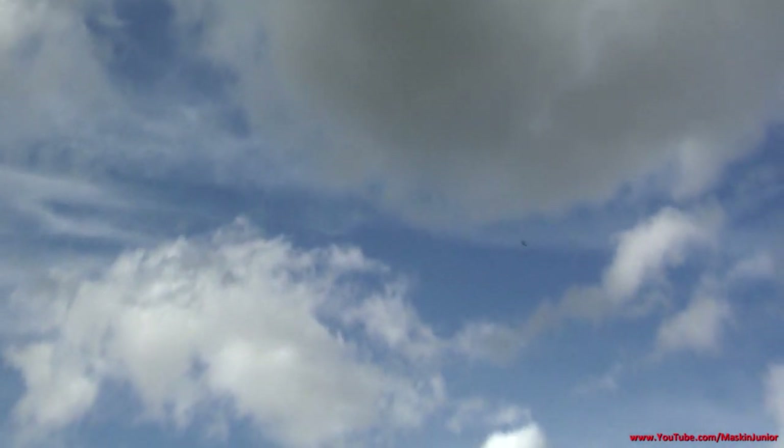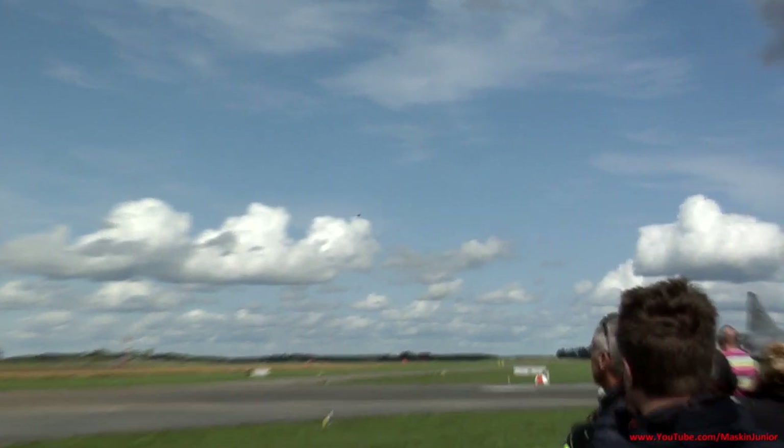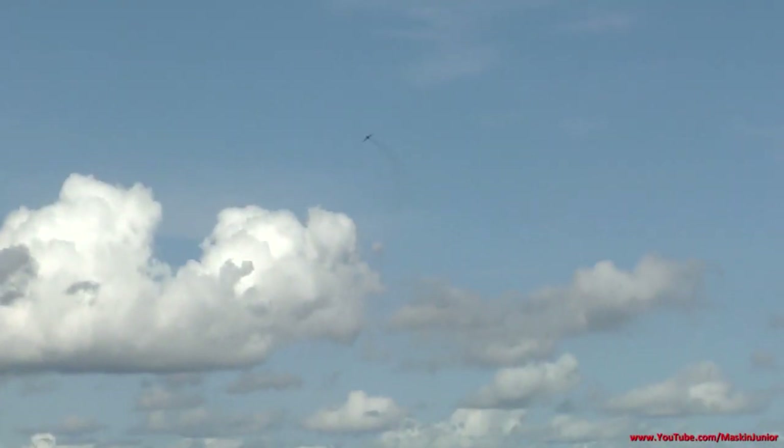When the Hunter flew in the Swedish Air Force, it was at the height of the Cold War. During the first two years the aircraft was in service, there was no usable armament available — but that's not something they advertised.